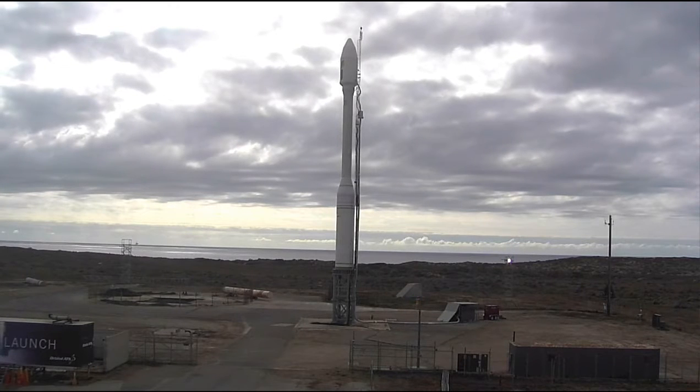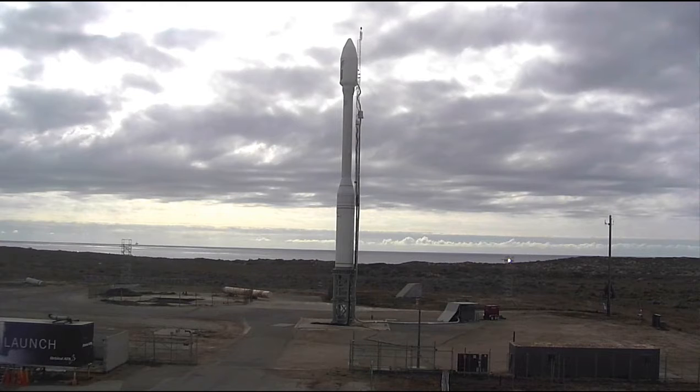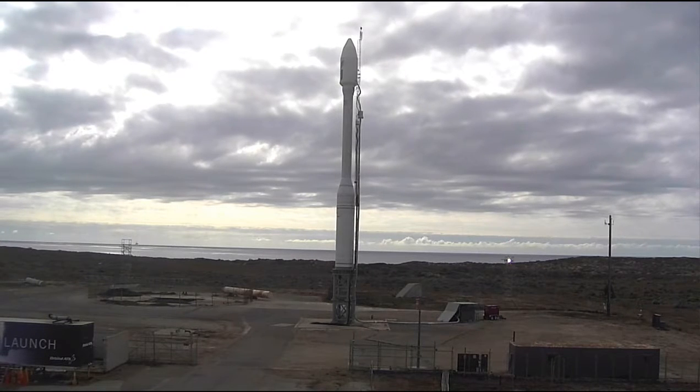Stage 0 TV squibbed. T minus 10 seconds. Mark. L minus 10, 9, 8, 7, 6, 5, 4, 3, 2, 1.